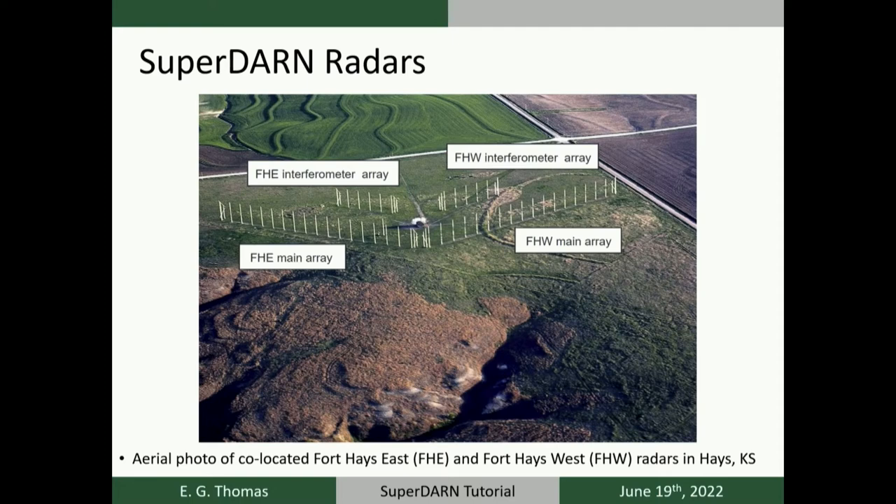More recently, SuperDARN radars have shifted to a so-called twin terminated folded dipole, or TTFD, wire antenna design. This aerial photo shows the Fort Hayes radar site in Hayes, Kansas — constructed in 2009 and operated by Virginia Tech. There's both an eastward and westward radar pair at the same site, with main arrays used for both transmit and receive and a secondary interferometer array located about 100 meters behind each main array, used for receive only to resolve the vertical angle of arrival and elevation angles.